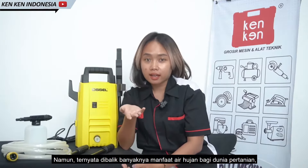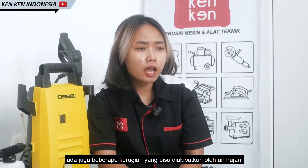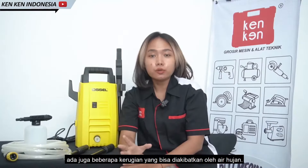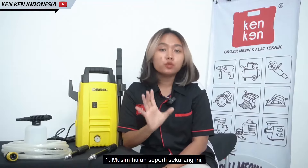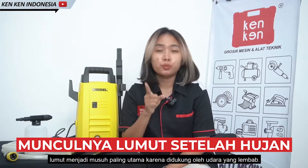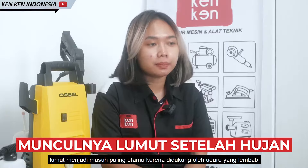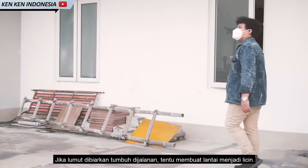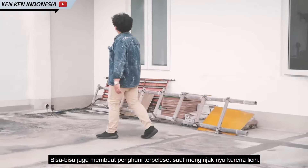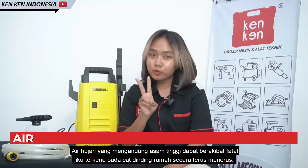Namun ternyata di balik banyaknya manfaat air hujan bagi dunia pertanian, ada juga beberapa kerugian yang bisa diakibatkan oleh air hujan. Yang pertama, musim hujan seperti sekarang ini lumut menjadi musuh yang paling utama karena didukung oleh udara yang lembab. Jika lumut dibiarkan tumbuh di jalanan, tentu membuat lantai menjadi licin.